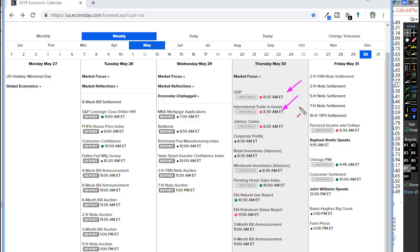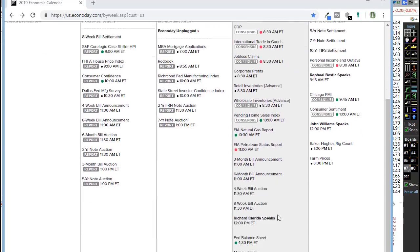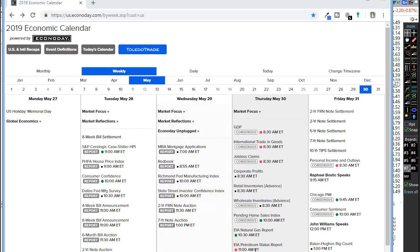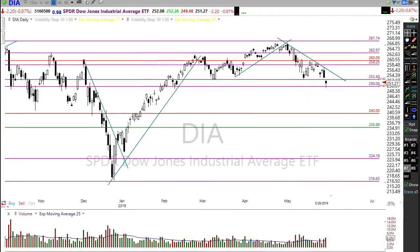Also keep in mind we have international trade in goods and jobless claims. After that, we have a gas report. I don't expect pending home sales or natural gas to move the market, but the petroleum status report definitely can because it can really move oil stocks. As sensitive as the market is right now to any selling, we need those oil stocks to be holding up. And then there's a Fed speaker around noon Eastern, and the Fed balance sheet at end of day.